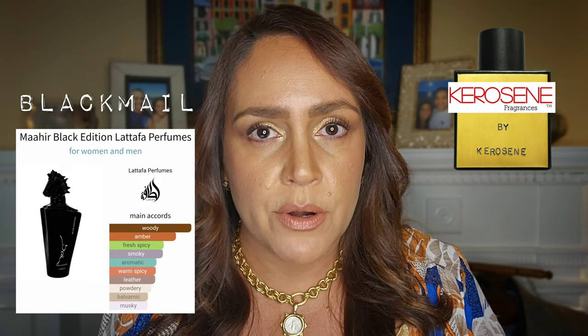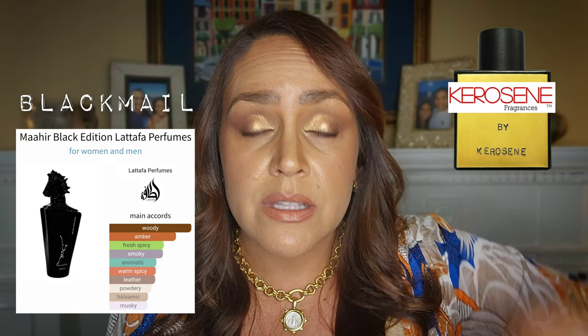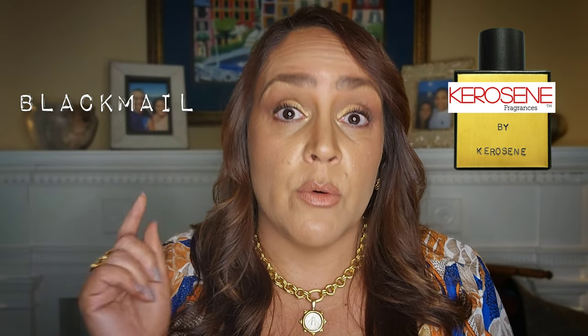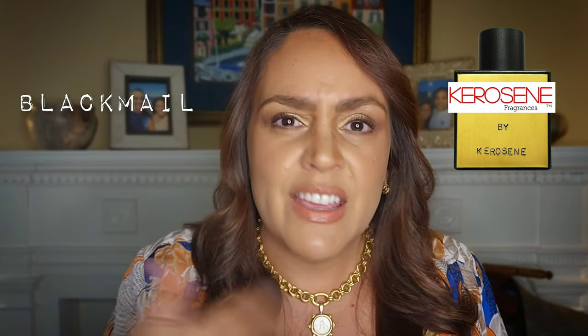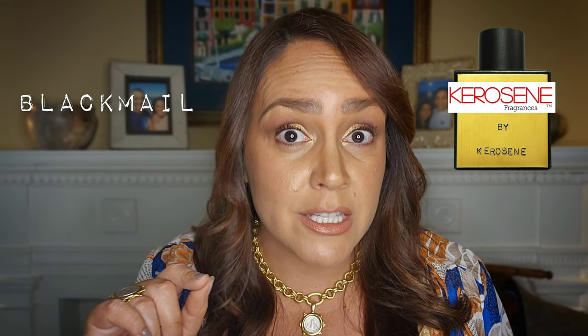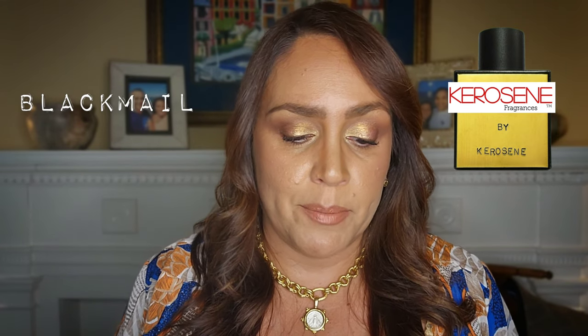Blackmail reminded me somewhat of Black Mahir, even better. I really enjoy trying this, although I think it's too much for me specifically to wear. If my husband wanted it, I would definitely grab it for him.